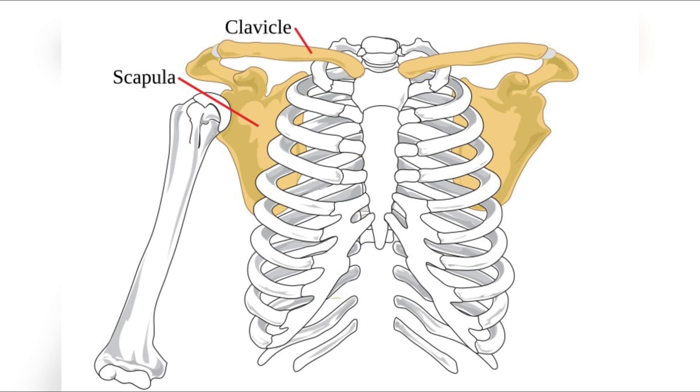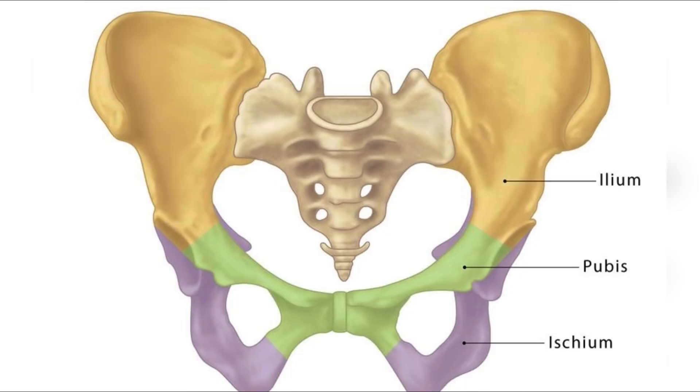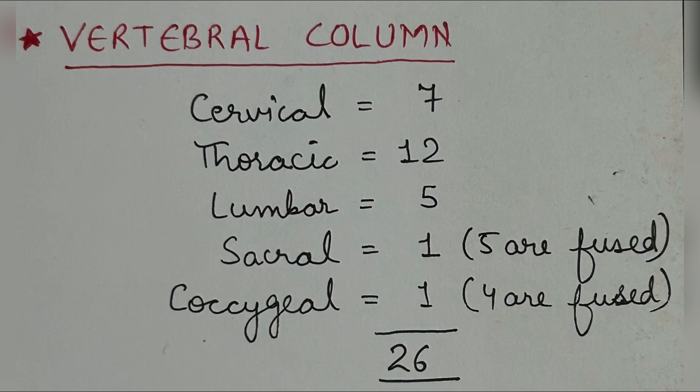Next is the pelvic girdle, which is made up of two coxal bones. Each coxal bone is made up of ilium, ischium, and pubis. Now, the vertebral column is made up of 26 vertebrae: seven are cervical and 12 are thoracic.